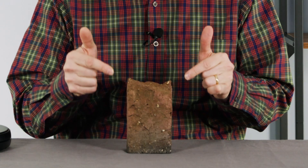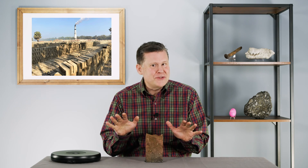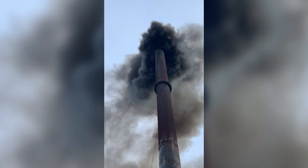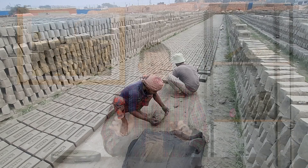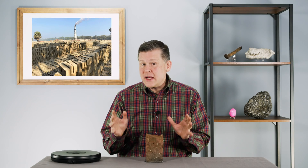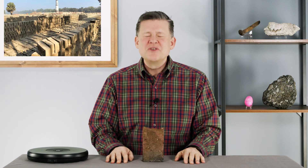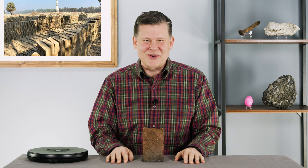What if I told you that this brick has something to do with climate change, sea level rise, pollution, and people? We will meet a different kind of scientist today who brings all that together to make a difference in people's lives. Welcome to Every Rock Has a Story.